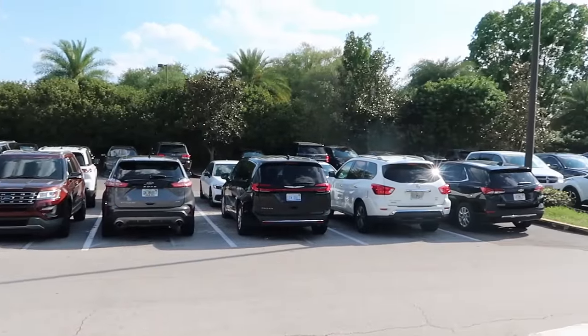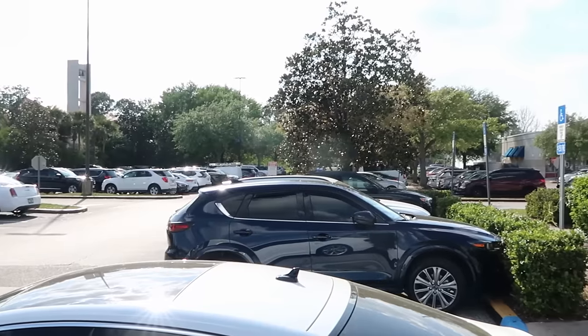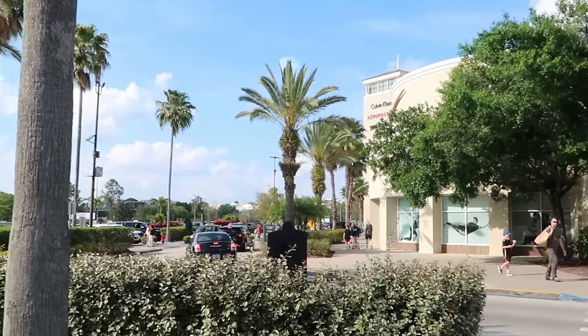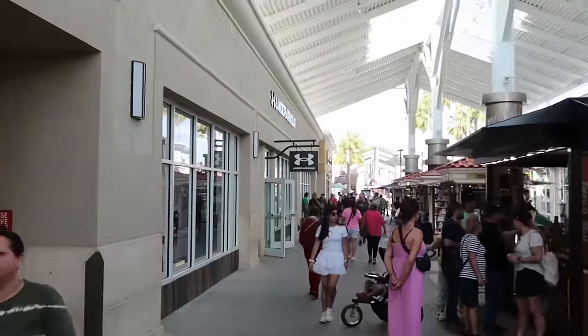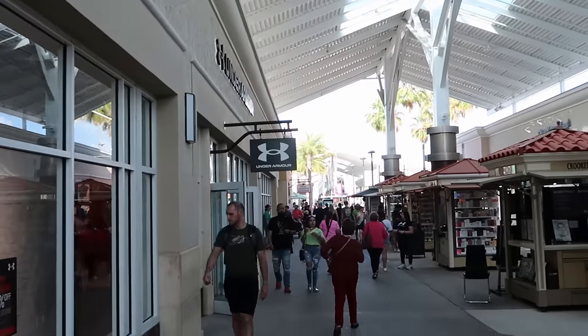It is a very, very busy day here at the Outlets on Vineland. Usually this is the closest outlet store to Disney Springs, so you could have a really fun Disney Springs day and get some great deals at the Disney Character Warehouse. If there's any merchandise in today's video that you are interested in, definitely check out our Patreon page — I'll add a link to that in the description box. There's definitely lots of foot traffic, but I don't think there's any line to go inside. Let's head on in and check out all the newest discounted Disney Parks merchandise.